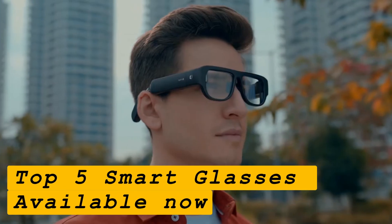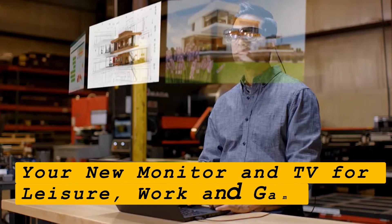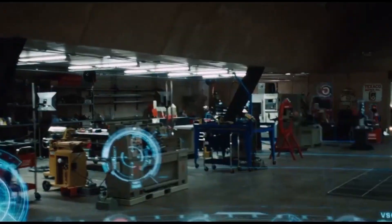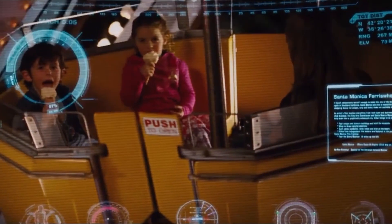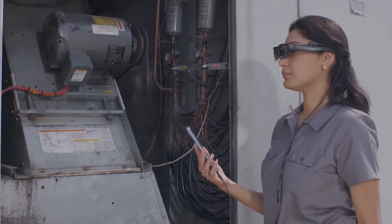Top 5 Smart Glasses available now — your new monitor and TV for leisure, work, and gaming. We've all seen Tony Stark's view of the world when he wears his Iron Man suit, with information projected on his line of sight. Now we'll be able to experience it for ourselves by simply wearing glasses. Without further delay, let's get started.